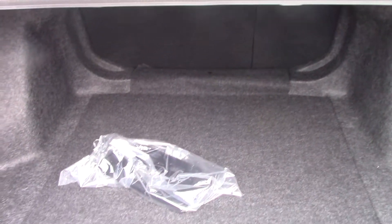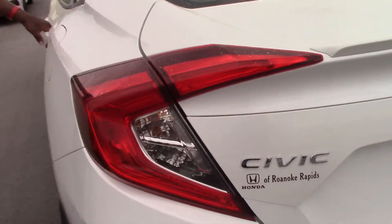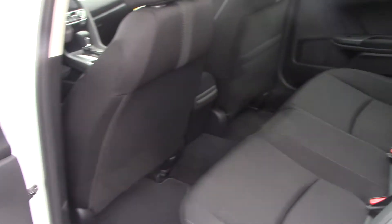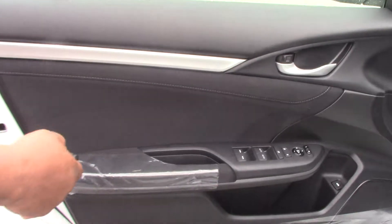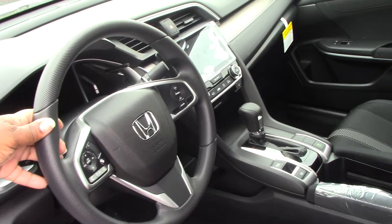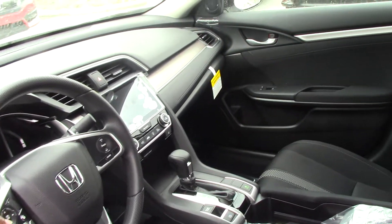There's plenty of leg space in the rear, a rear view camera, the trunk is remote control, and more room in the rear.